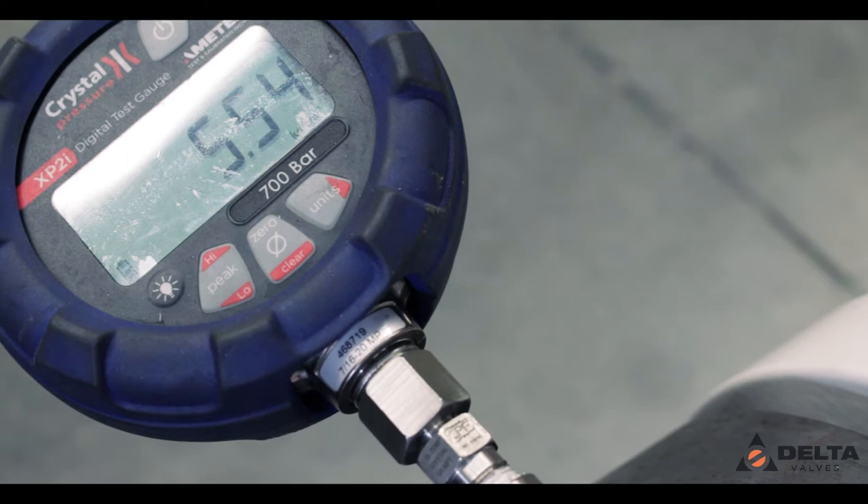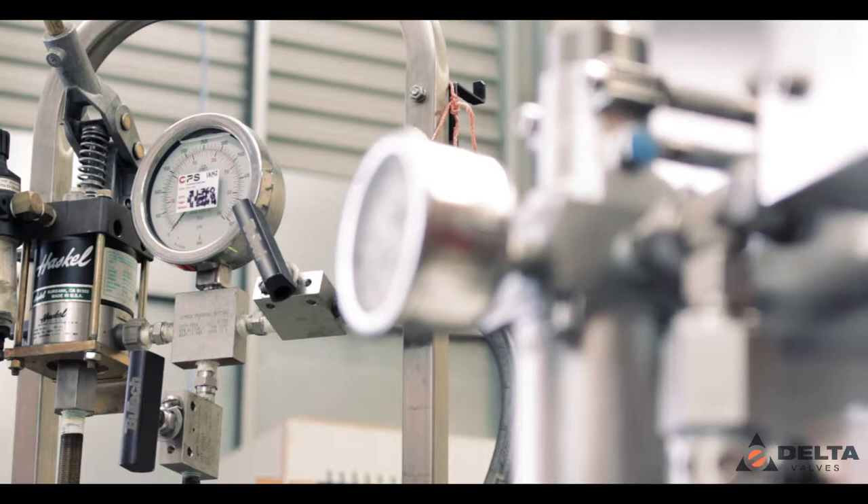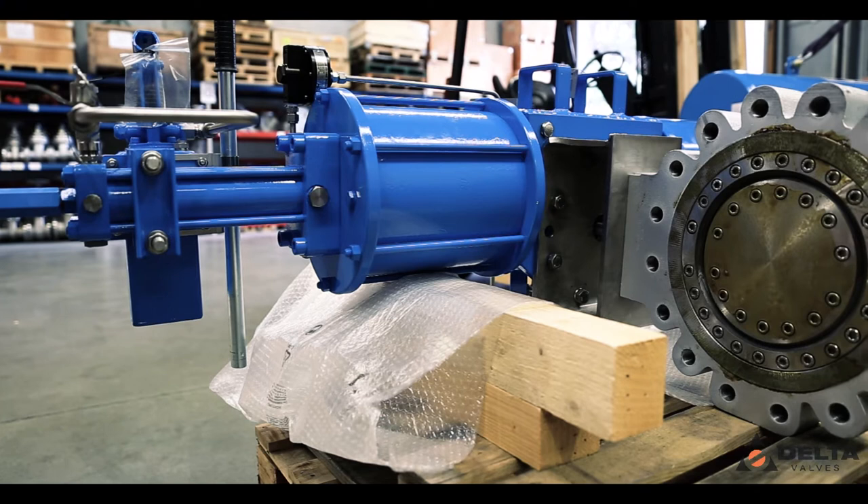Our workshop testing facilities can hydrotest bodies and seats of valves from half an inch up to 16 inch, with a pressure class range of ANSI 150 to ANSI 2500. This gives you peace of mind that the combined assembly has been proven prior to arriving on site. Witness inspection is always welcome.